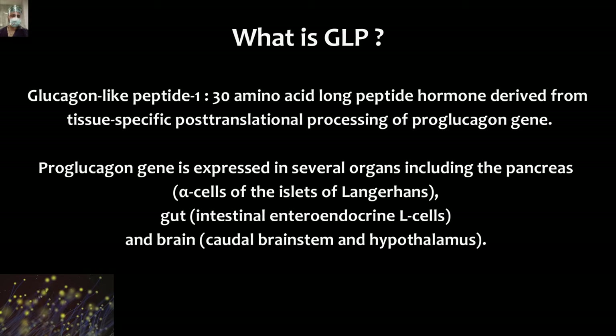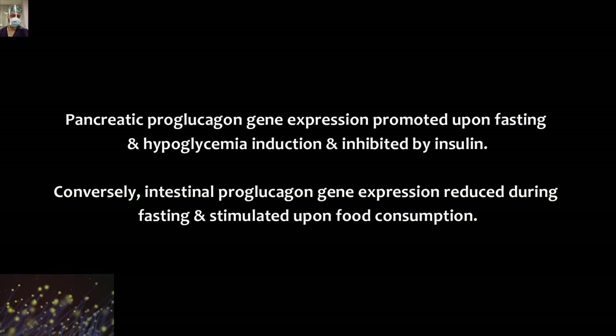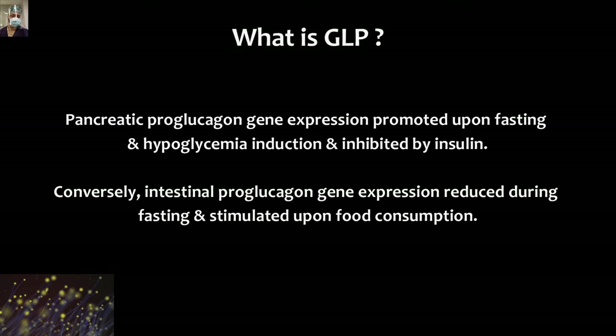The pro-glucagon gene is expressed in several organs, including the pancreas — specifically the alpha cells of the islets of Langerhans — the intestinal endocrine L-cells, and the brain, that is the caudal brainstem and hypothalamus. The pancreatic pro-glucagon gene expression is promoted upon fasting and hypoglycemic induction, and it is inhibited by insulin.